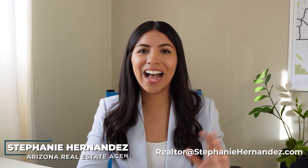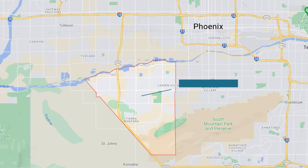If we haven't met before, my name is Stephanie Hernandez. To begin this video, let's start with where Levine is located. Here's the neighborhood of Levine and it is about 10 miles away from downtown Phoenix.